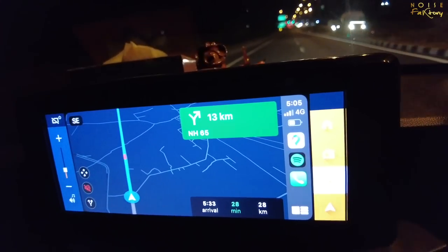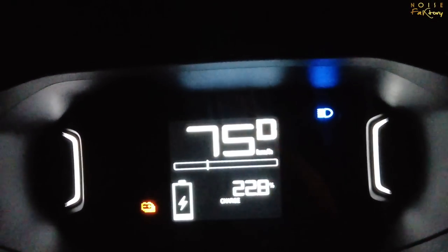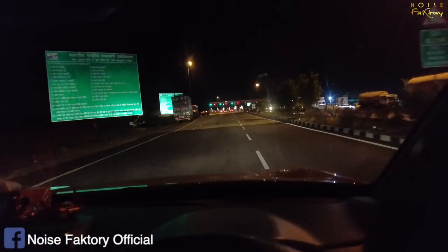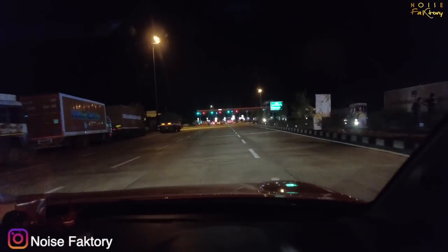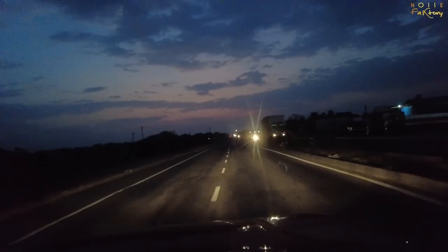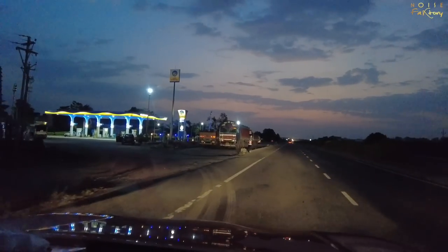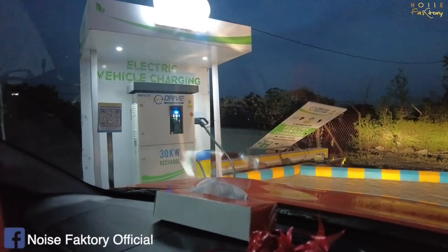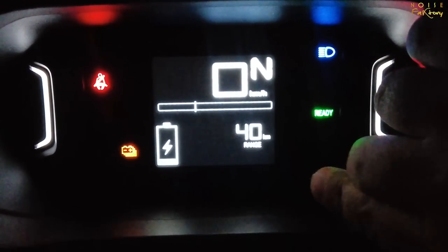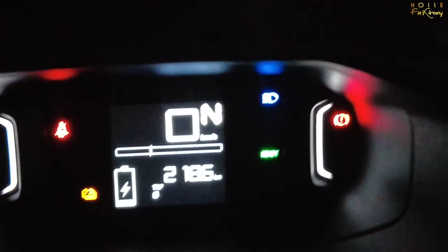We've almost reached Solapur now, showing about 28 kilometers range. We are less than 25% battery and there's an orange color indicator — battery low. There's no change in performance; speed and pick-up are still maintained. It's just a warning that comes up at 25%. We've reached the charger at 12.2% remaining, and we covered 218.6 kilometers. The battery was charged from 95%, so that's a very solid result.